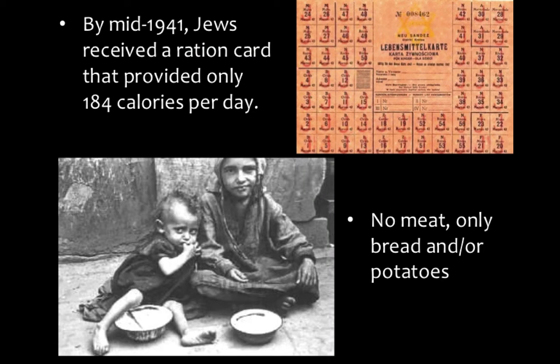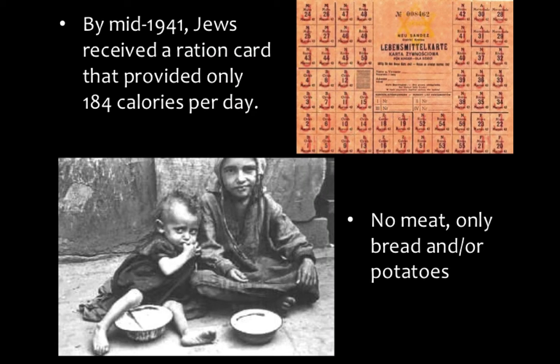They had very, very basic food. By mid-1941, Jews received a ration card that only provided 184 calories a day. A granola bar has more than 184 calories, and that is what they were limited to per day. There was no meat — all they had was bread and potatoes, and they would just give them a raw potato. A lot of times they would stick them on sticks and try to cook them over fires in the ghetto. There's also an example of a ration card that would allow them to get food while in the ghetto.